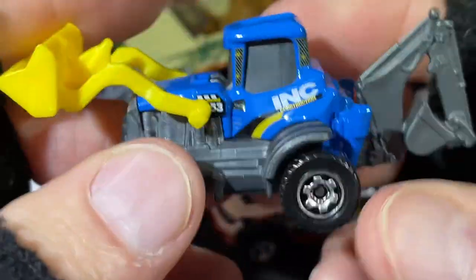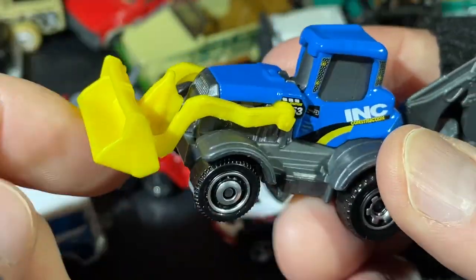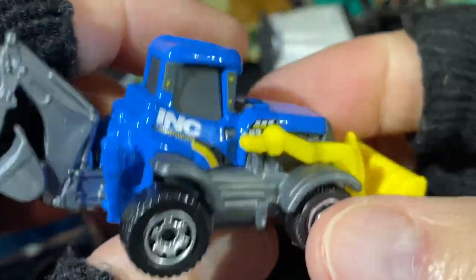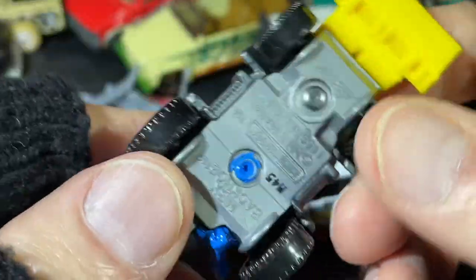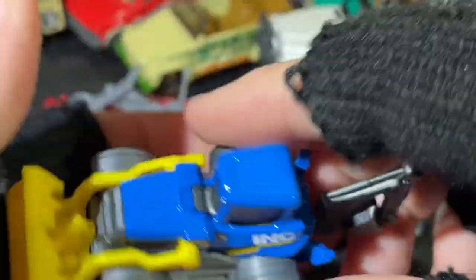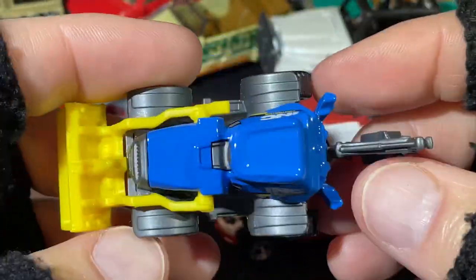Here's a little construction vehicle — look at this. Matchbox backhoe, pretty cool. So there it is — the backhoe in blue.